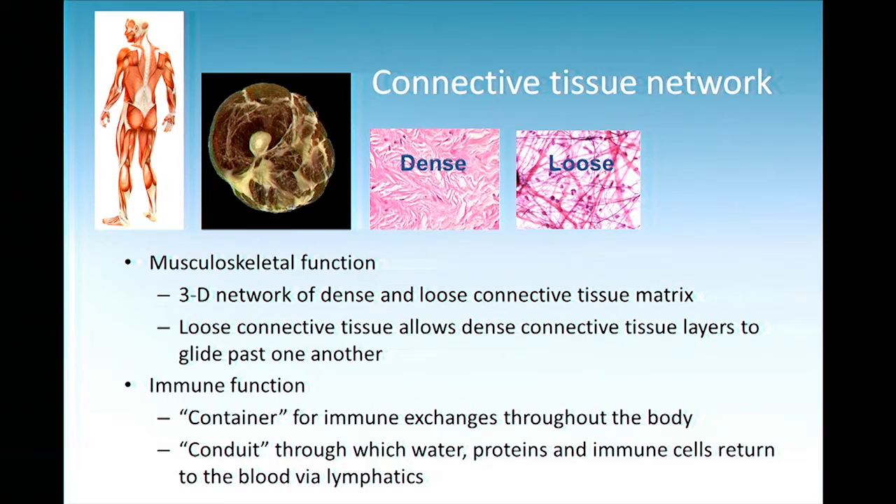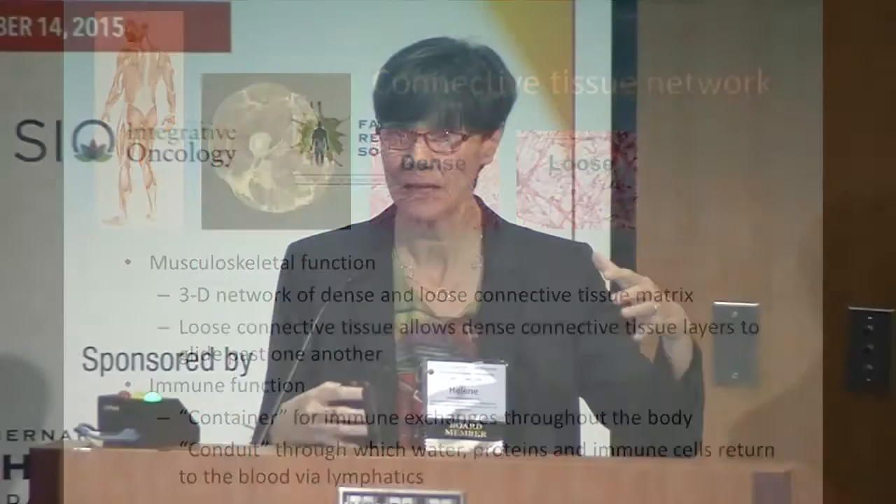That's the musculoskeletal function of this tissue. But there's another important aspect of connective tissue: its immune function. Connective tissue essentially houses what we call the extracellular fluid. The connective tissue matrix is where fluid exchanges take place between the blood and the lymphatics. A lot of immune responses such as inflammation happen in connective tissue. It's both the container for immune exchanges and the conduit through which water, protein, and molecules travel — and of course, this is what goes terribly wrong in lymphedema.